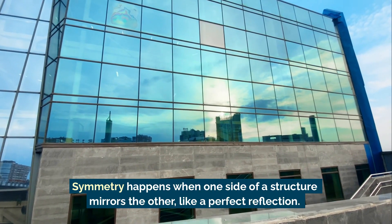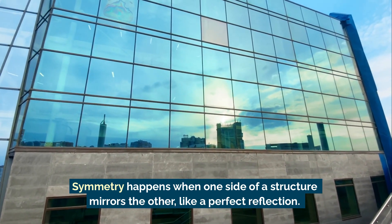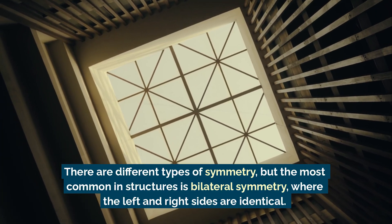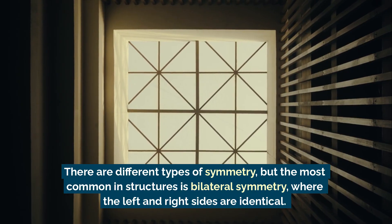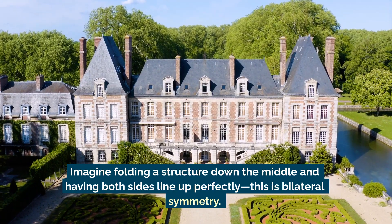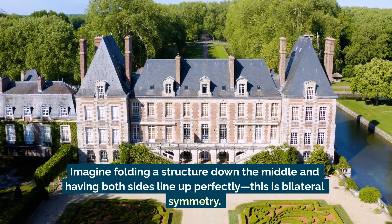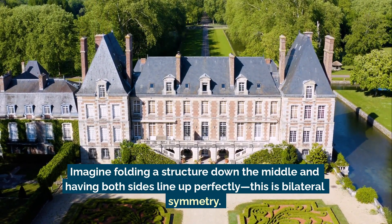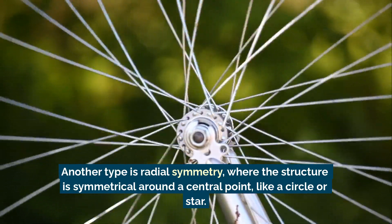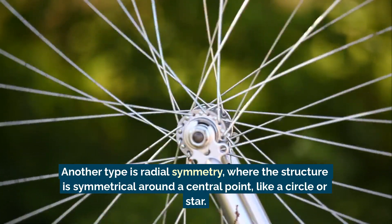Symmetry happens when one side of a structure mirrors the other, like a perfect reflection. There are different types of symmetry, but the most common in structures is bilateral symmetry, where the left and right sides are identical. Imagine folding a structure down the middle and having both sides line up perfectly — this is bilateral symmetry. Another type is radial symmetry, where the structure is symmetrical around a central point, like a circle or star.